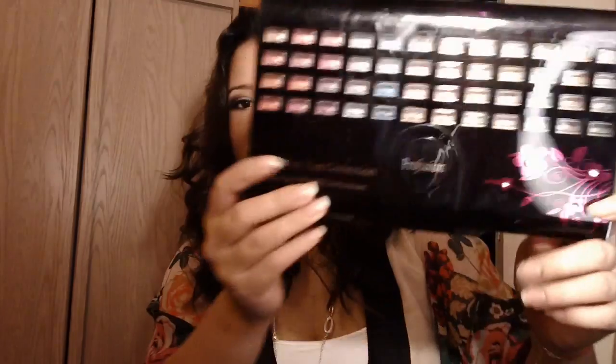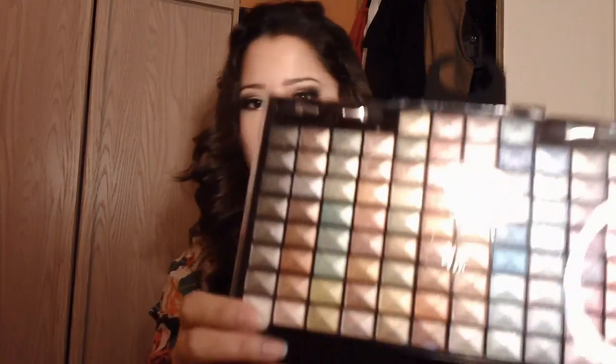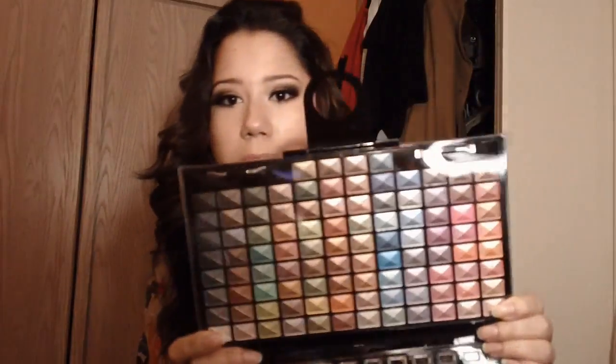I hit up a Walgreens for the first time and got this cute little 100 eyeshadow palette by a brand called Profusion. It's a present for my stepsister for her birthday — she's just getting into makeup, she's turning 15. These are really cool medley chic colors, and you have so many eyeshadows it's kind of overwhelming. But this is the perfect gift for a young girl.